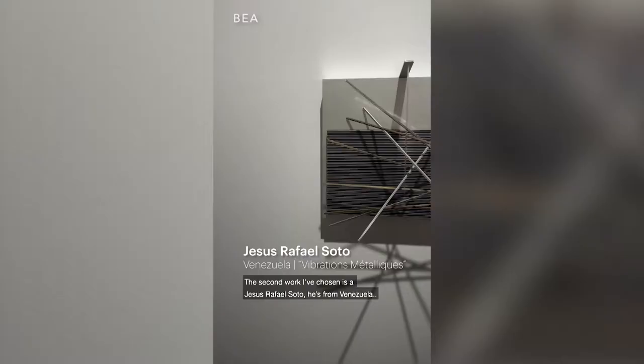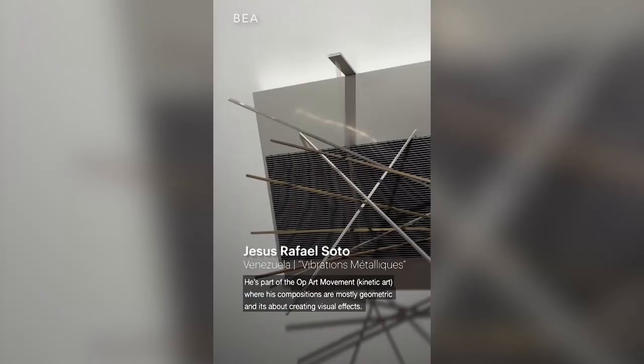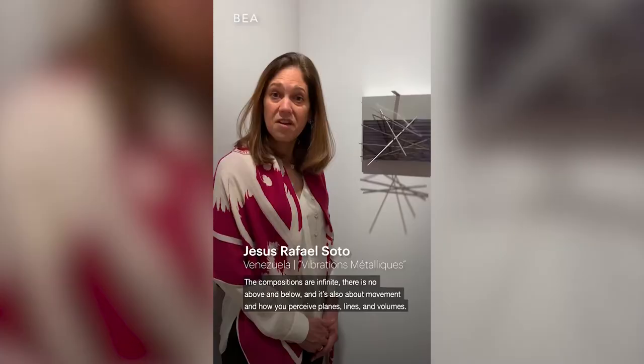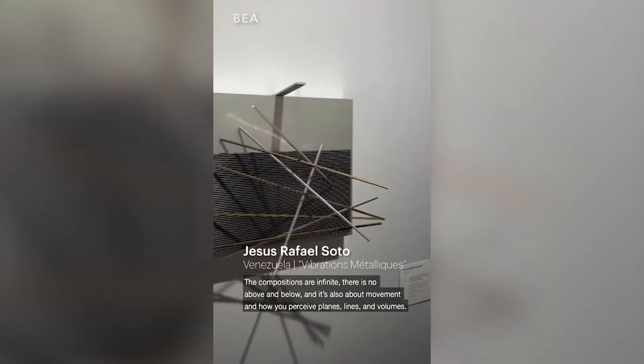The second artwork I've chosen is a Jesús Rafael Soto. He's from Venezuela and he is part of the kinetic art movement, where his compositions are mostly geometric. It's the work that we all know — it's about creating visual effects. The compositions are infinite; there is no above and below, and it's also about movement and how you perceive planes, lines, and volumes.